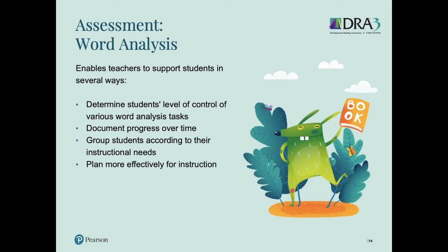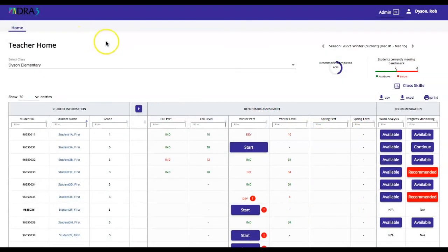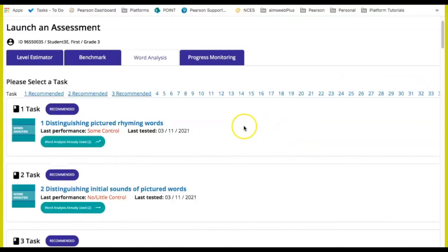I am going to pass it over to Rob to show you what the word analysis component looks like in the platform. This is the homepage of the DRA3 online platform. At the top right, I can see my completion information as well as the number of students at benchmark and below benchmark. Here I have the fall and winter benchmark data for my students. Notice that the system will alert if progress monitoring is recommended. I can also use the word analysis with any of my students if I wish, but the teacher's guide provides a table that indicates which word analysis task I should begin assessing depending on the student's DRA level. The online system will recommend the task level where I should begin assessing, so I do not have to refer to the table in the teacher's guide.